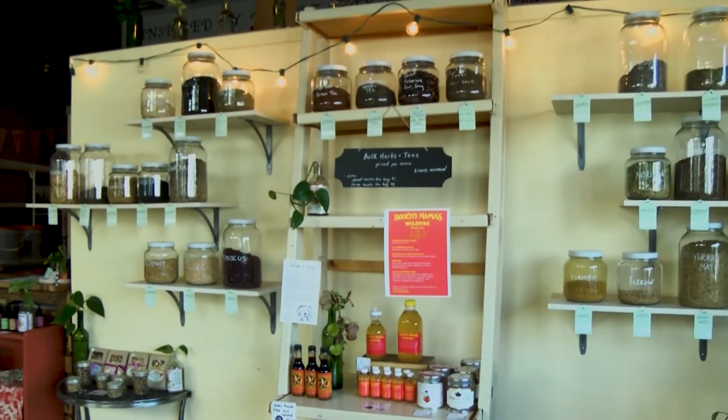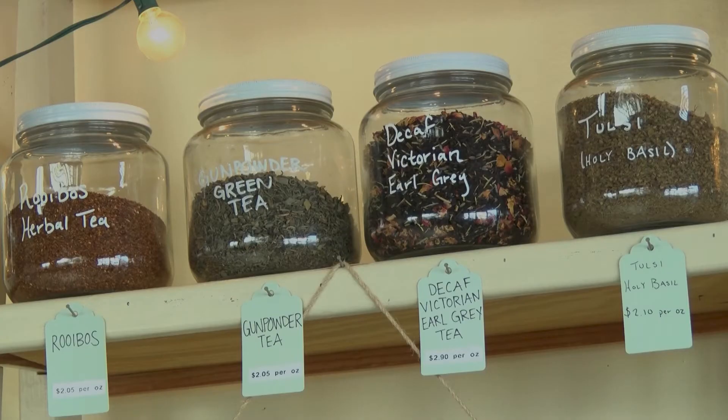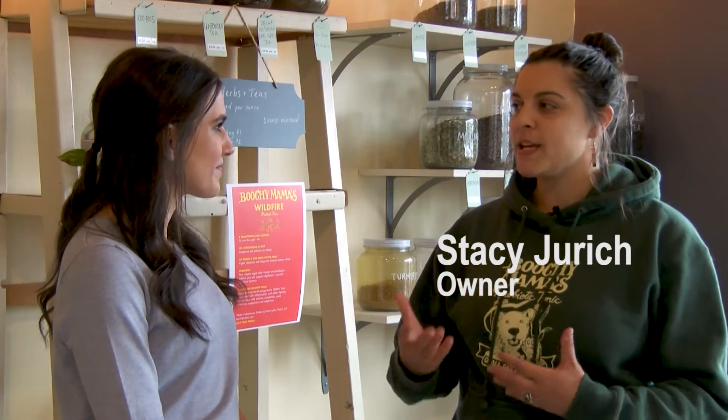Just something about the way it made me feel — kind of like an invigorating health tonic — and just the process is really interesting, like watching the fermentation happen.